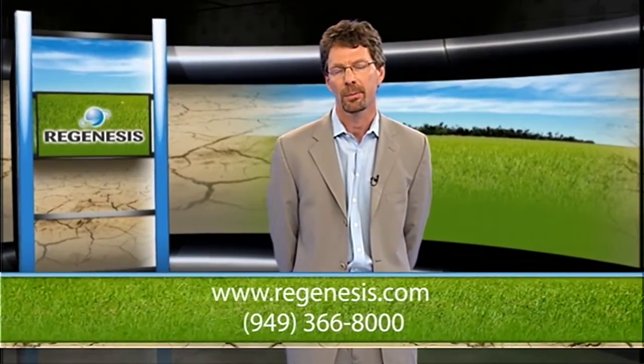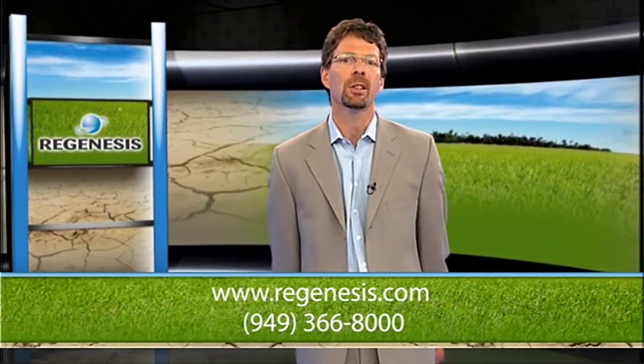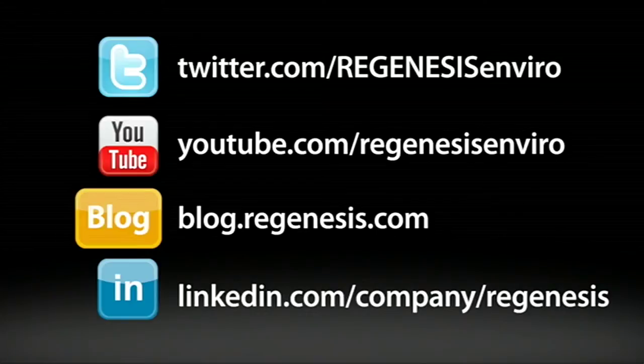Regenesis, the global leader in advanced technologies for groundwater and soil remediation, provides a range of patented controlled-release electron donor products specifically engineered to enhance naturally occurring anaerobic biological remediation processes. Regenesis maintains a highly qualified staff of scientists, engineers, geologists, and chemists to support environmental professionals in selecting and applying appropriate technologies for enhanced chlorinated solvent bioremediation. For more information or a free technology applicability consultation, visit Regenesis.com or call 949-366-8000.